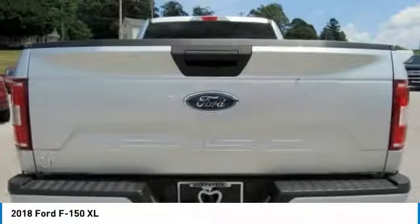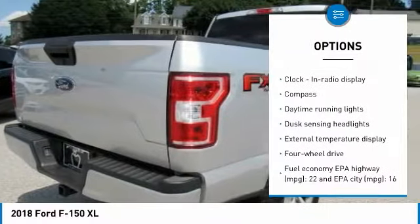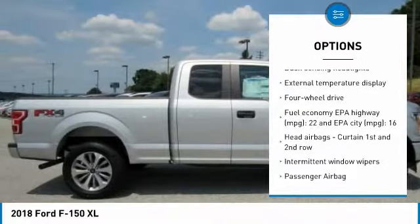Here are some of this vehicle's great options: traction control, passenger airbag, automatic transmission, tilt and telescopic steering wheel, and compass.